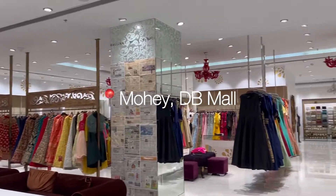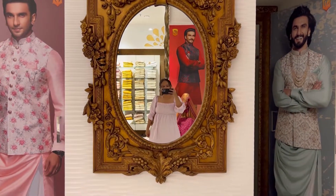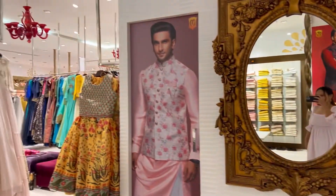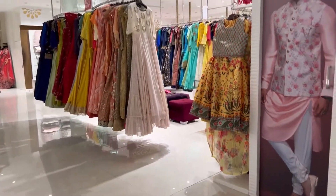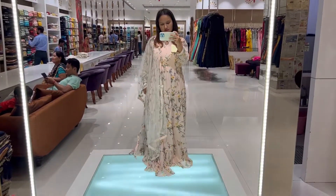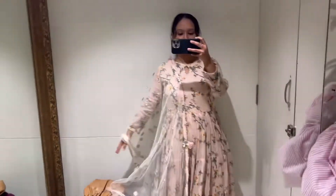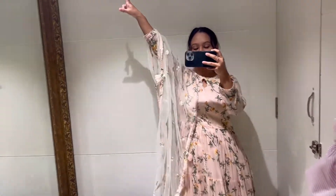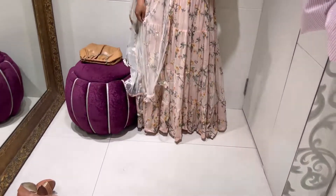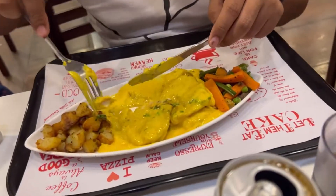We went back to DB Mall because a shop I had missed on day one — Manyavar Mohey — had closed early. Today I visited and explored it properly, and I came across an anarkali suit. Initially I had wanted something in anarkali style, and when I saw this kurta set it was love at first sight again — it's absolutely beautiful and perfect. Manyavar Mohey can be a little pricey, but the discount was good, so I got this one for ₹2500 after discount. The quality and everything about it is just wonderful.